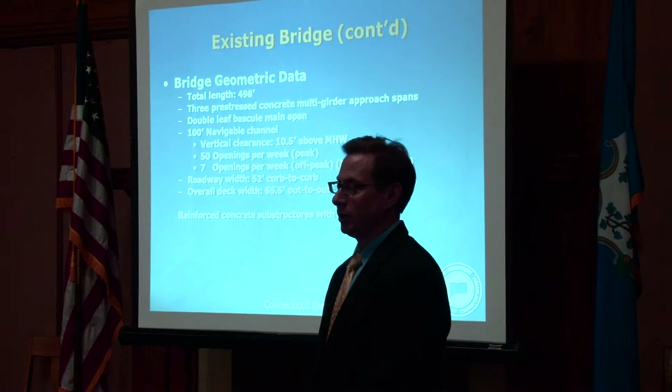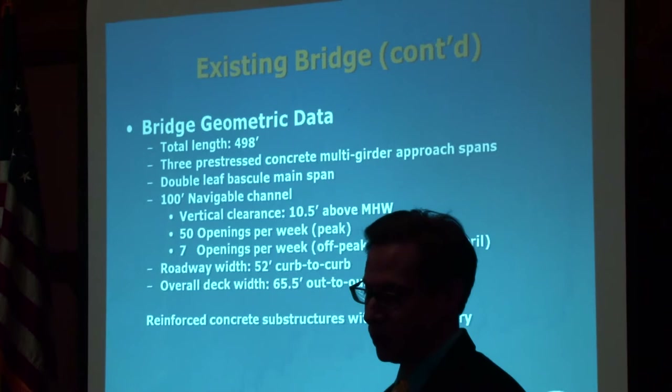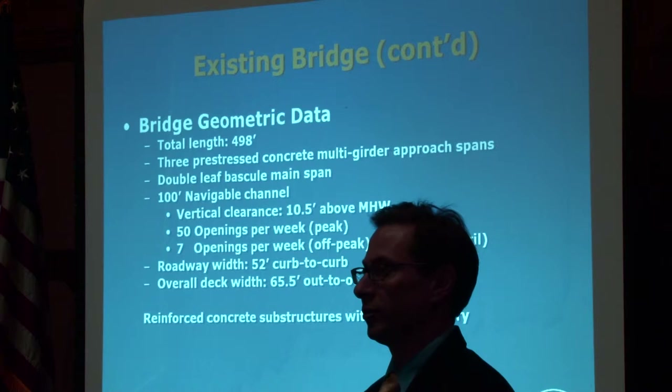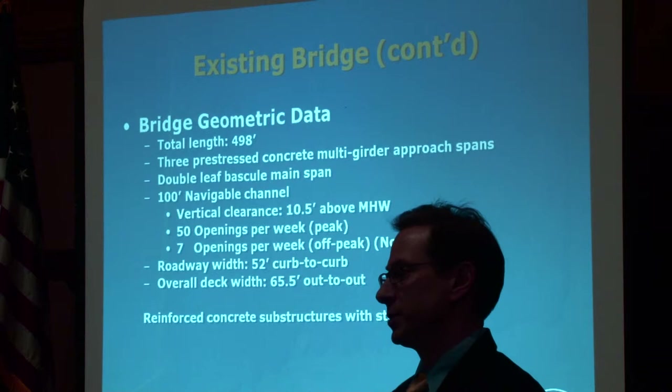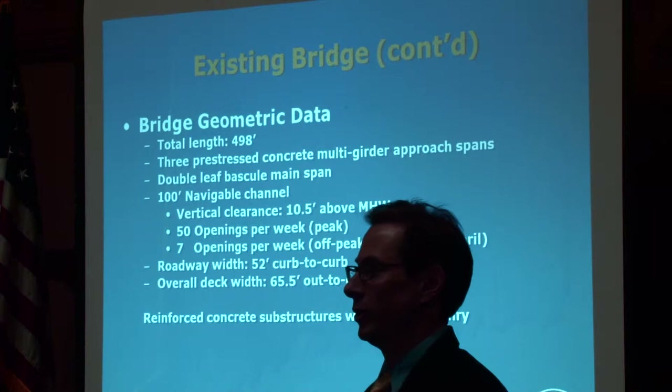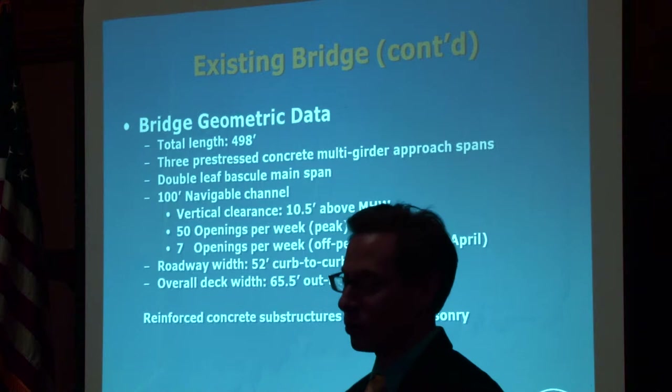The total bridge length is just under 500 feet. There are three approach spans: one on the west side, then the main channel draw span, and two spans on the east side. It's a double-leaf bascule span at the main channel. That channel is 100 feet wide with a clearance of about 10.5 feet to mean high water. During peak season, about 50 openings per week are logged. That number drops significantly in the off-peak season from November to April — around seven, and in December through February, sometimes as few as two per week.